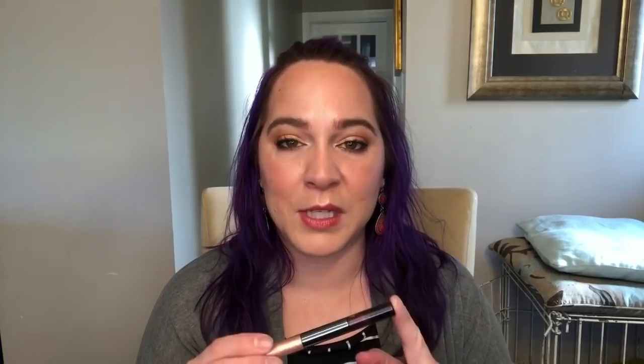I did end up using the copper shade 10 times, using it as a little highlight right on my lower lash line — just the tiniest amount. The black cherry end I only used two times before I completely gave up on it. Basically what happened was on both ends: once I used the product that was on the wand, I was having trouble picking up new product.